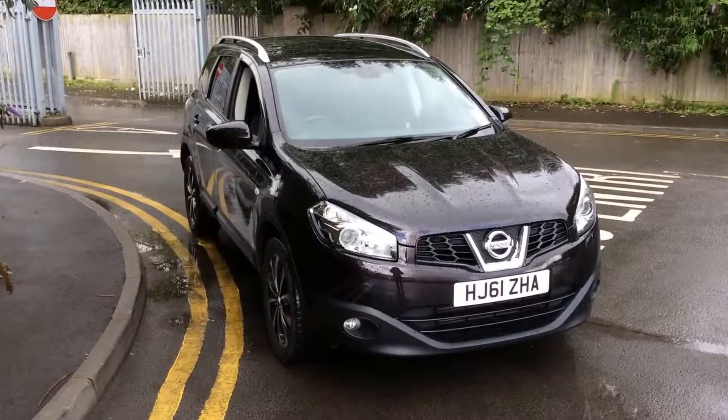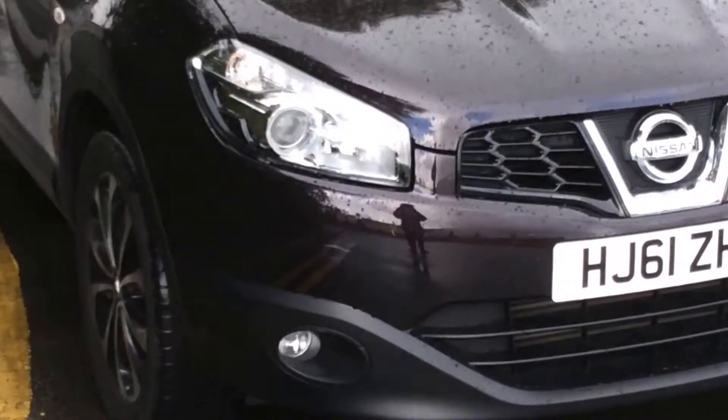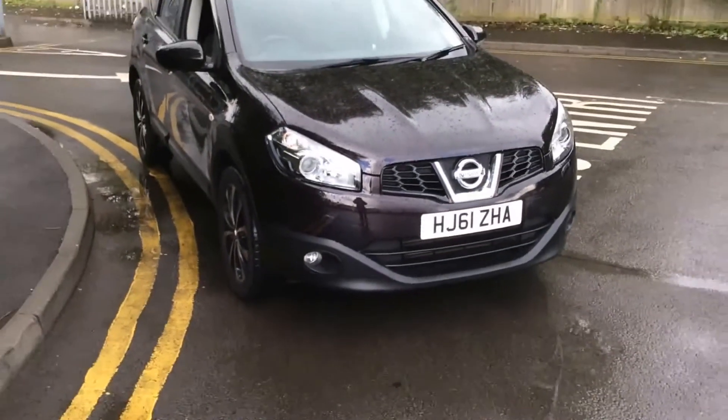The vehicle is registered in 2011 with one previous owner. On the front here you can see the front fog lights are separate to the front headlights in order to enhance your vision whilst driving in bad conditions.